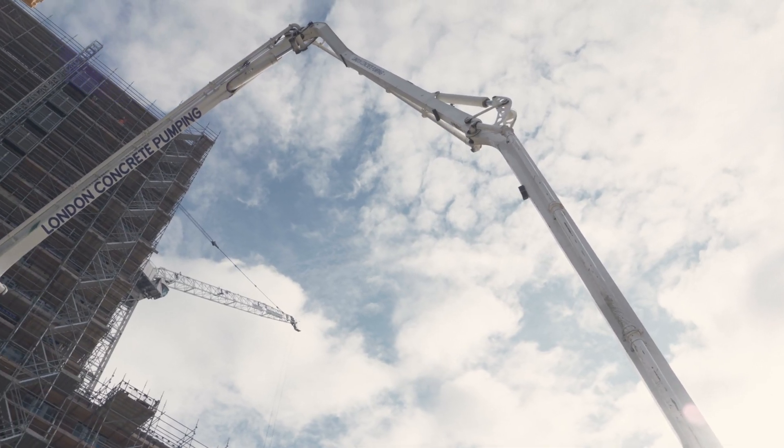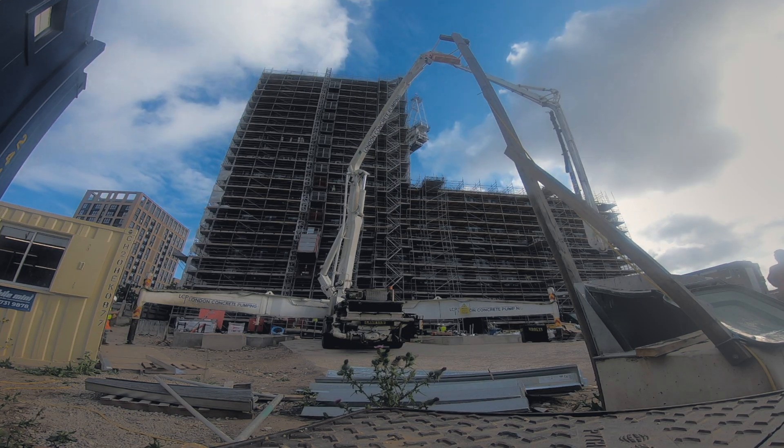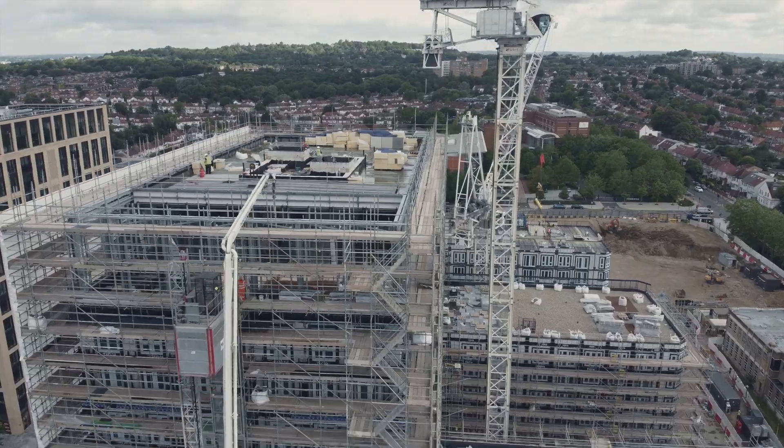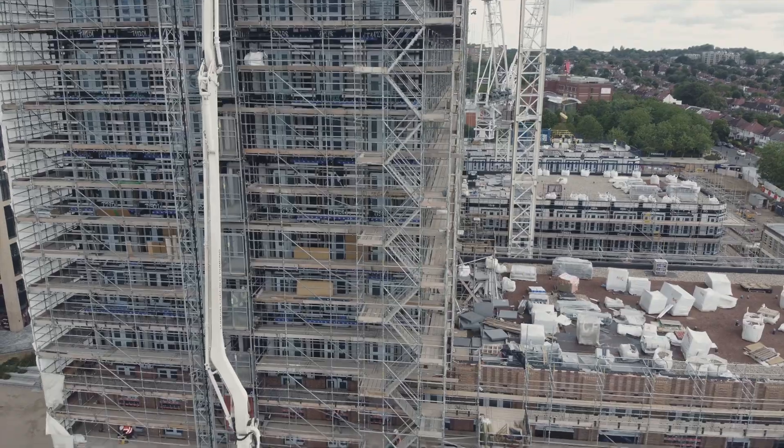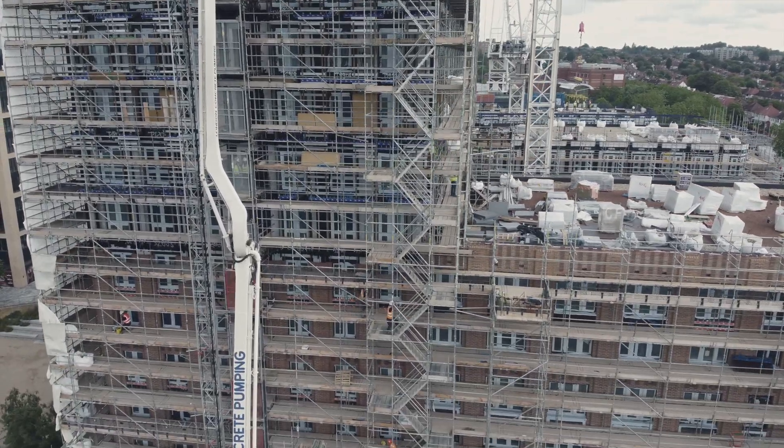One of the biggest logistical challenges on this particular project was placing concrete on level 14. To service the area, Mason UK hired the largest concrete boom pump available within the UK — a 65-meter boom pump that could reach level 14 from the ground, over 55 meters above ground level.